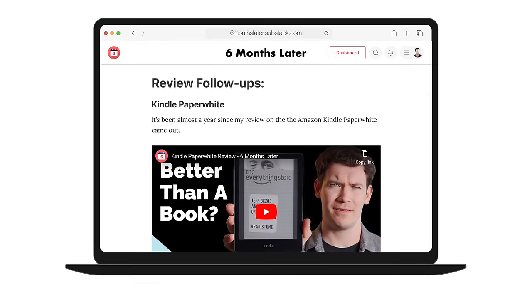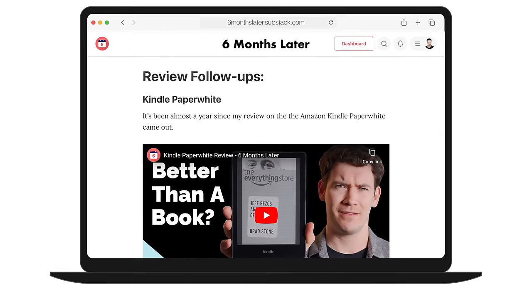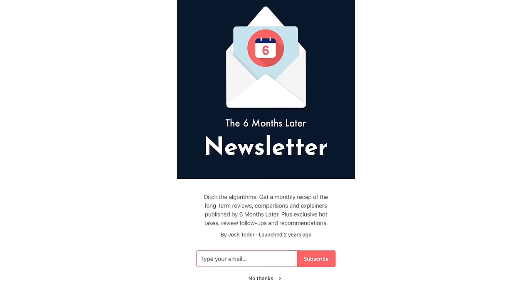Just after we shot all of the footage for this video, Amazon actually released a brand new software update for the Kindle Scribe. I haven't had time to really go through it over the long term, so I plan to do a follow-up on these new features in our six months later monthly newsletter. If you haven't subscribed to that yet, I'll leave a link in the description below — it's totally free. But for now let's quickly go through what Amazon just announced.